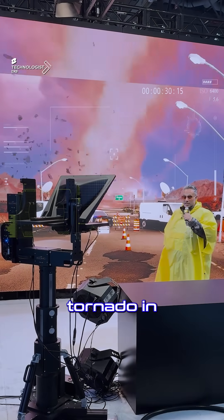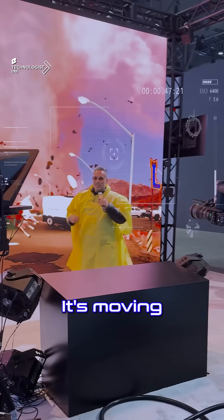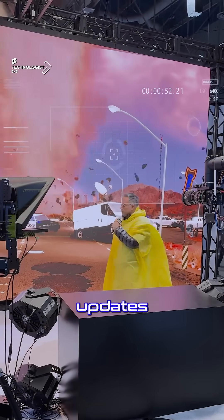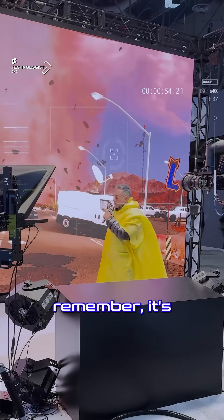That's a potential tornado right behind me — it's moving really fast. I need to get out of here, but stay with us on Nikon TV for the latest updates. Barry, grab the camera — remember, it's a rental!